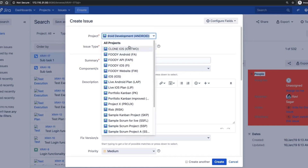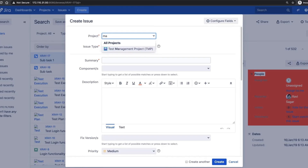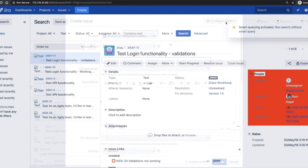Its robust issue tracking, configurable workflows, and powerful reporting options give it a commanding lead over the simpler Trello and the intermediate-level Asana when managing highly detailed or complex projects.